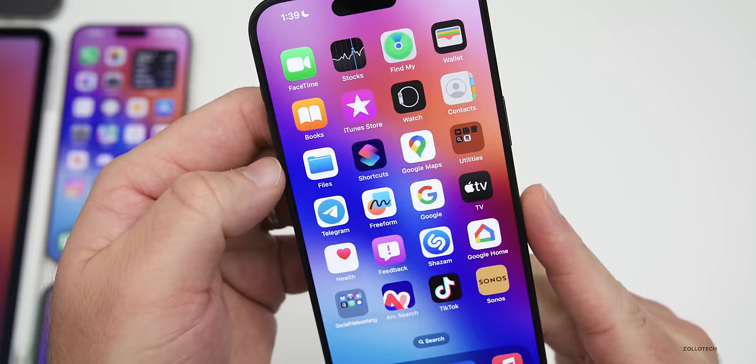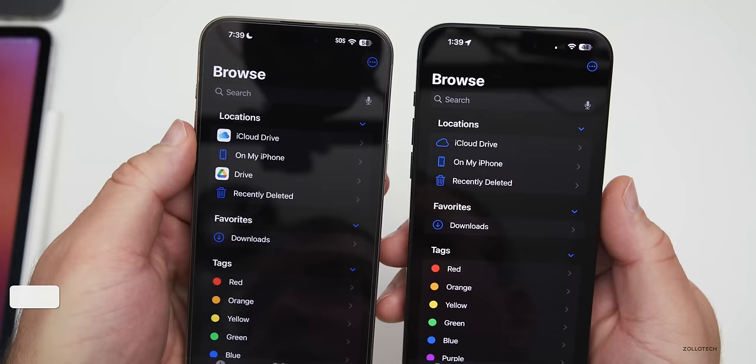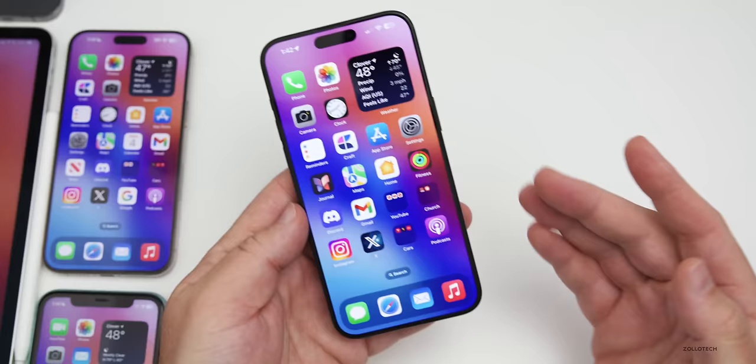Files also gets an update — a graphical one. The icons have been updated to match the style used throughout the rest of the OS. Previously, icons like iCloud Drive showed the old-style icon. Now they've updated all the icons throughout the Files app.